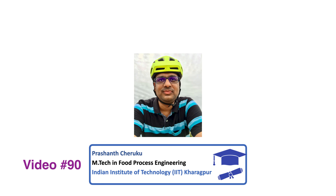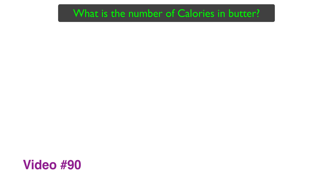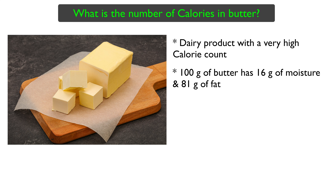Many people around the world have this question: what is the number of calories in butter? Butter is a dairy product with a very high calorie count. If we take 100 grams of butter, it has about 16 grams of moisture and about 81 grams of fat.